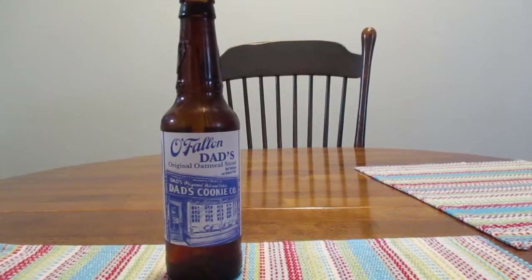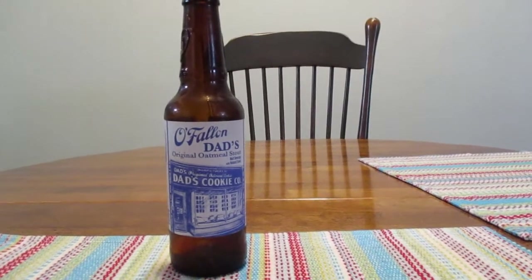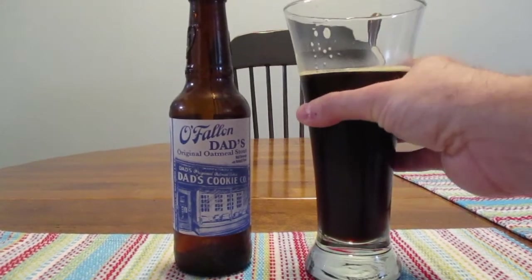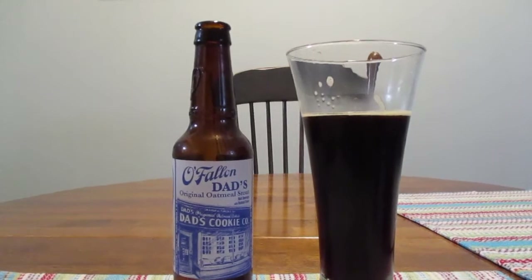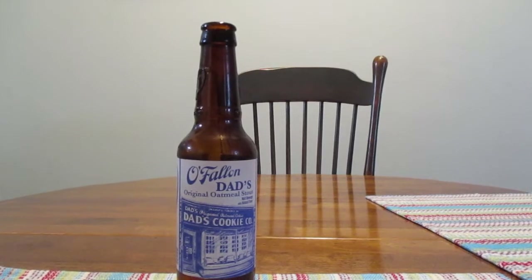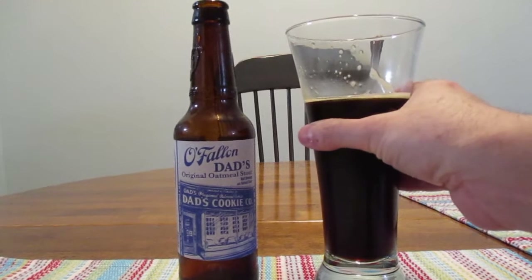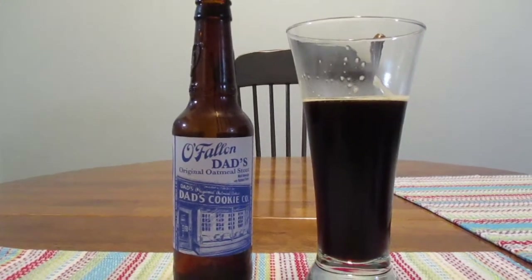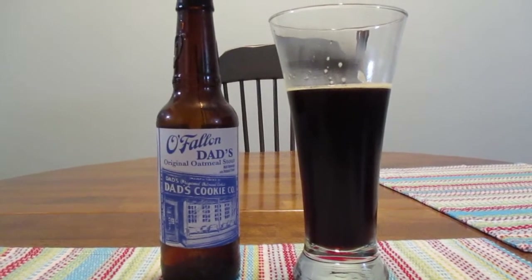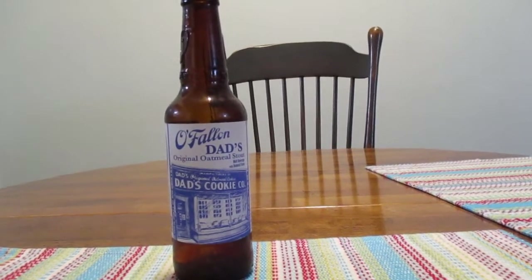So let's give her a go. Boy, did it taste just like an oatmeal cookie. I wasn't expecting that. I mean, I know it's oatmeal cookie stout, but I didn't expect it to be that close.